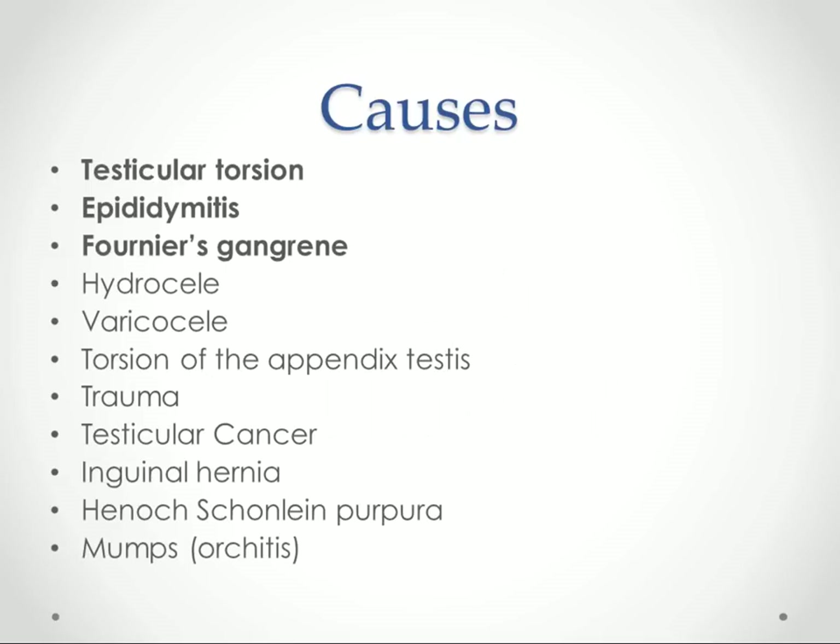The main causes of testicular swelling and pain are testicular torsion, epididymitis, Fournier's gangrene — which is not common but we're going to talk about it because it's really serious — hydrocele, varicocele, torsion of the appendix testes, trauma, and testicular cancer. We'll also mention inguinal hernia, Henoch-Schönlein purpura, and mumps orchitis.